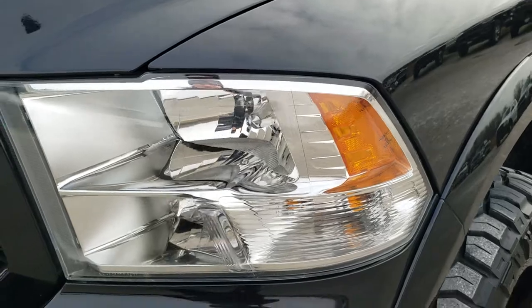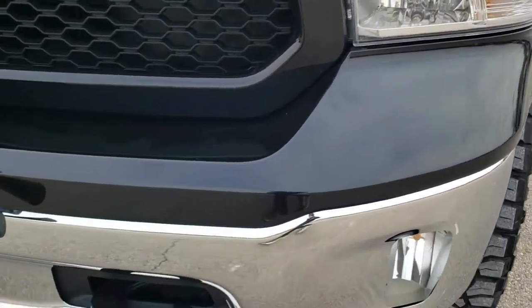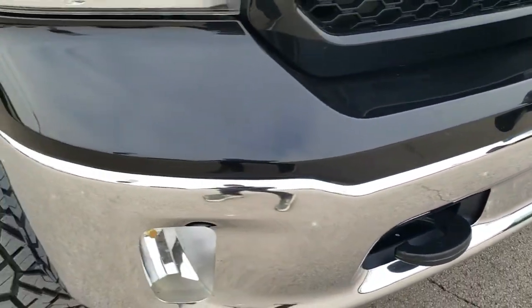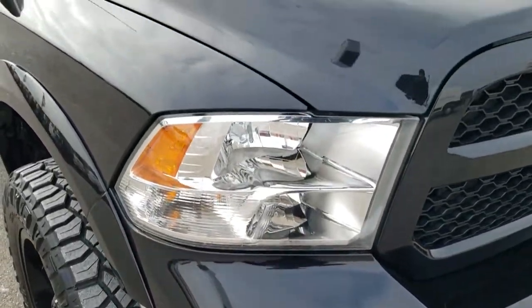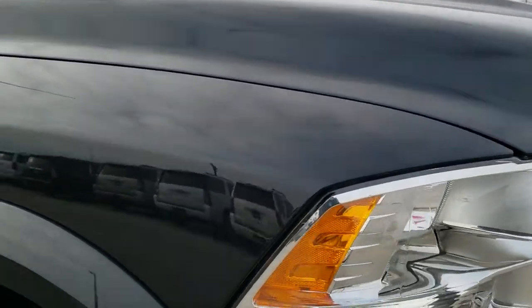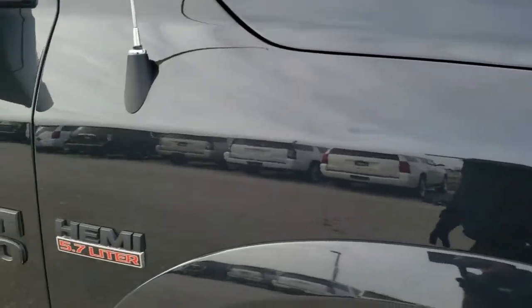Driver's side front fender — no dents or dings. The headlight lenses are nice and clear. It does have a little bully bar and light bar right there. Didn't see any major dents or dings on the front bumper. The hood is in excellent condition and the passenger side front fender is in nice shape as well.